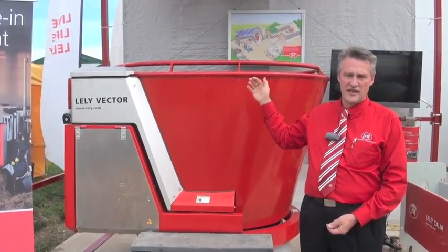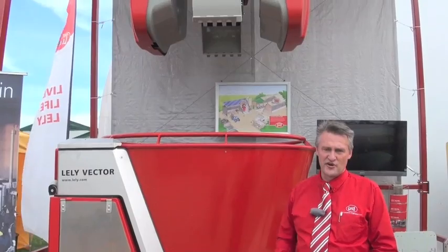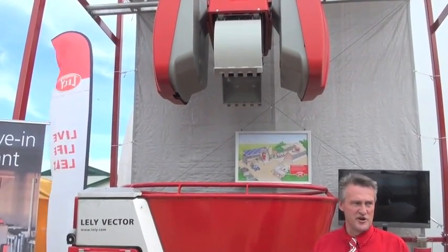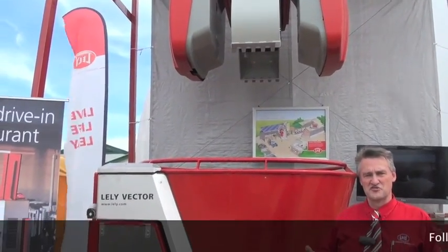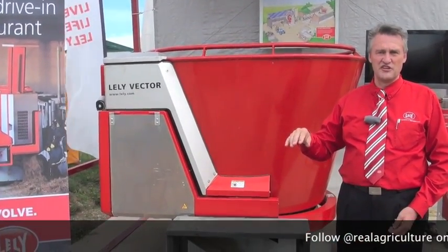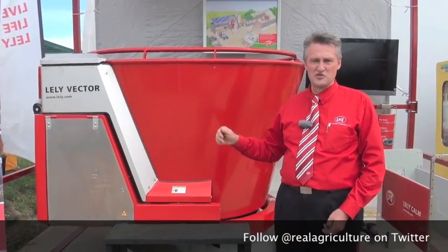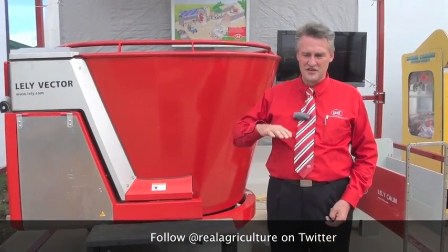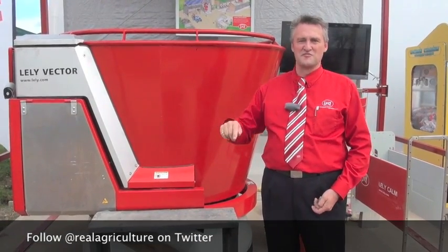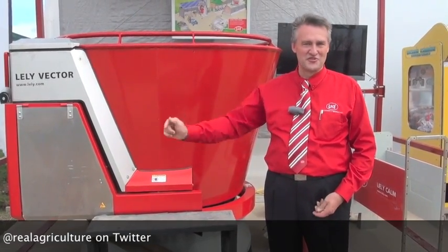It's self-loading and self-regulating in the barn. It will mix a TMR ration for cows, go out to the barn, push up feed, measure how much feed is in the bunk, determine which group of cows will need feed next, mix feed for that group, go back out to the barn, push up feed again, dispense feed to the group that needed it, measure all the feed in the barn again, and just continue to do this all day long.